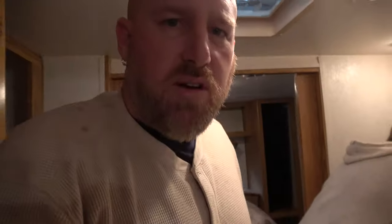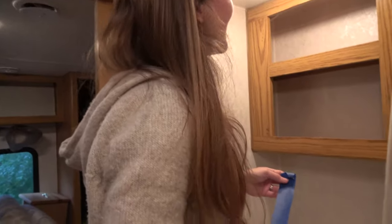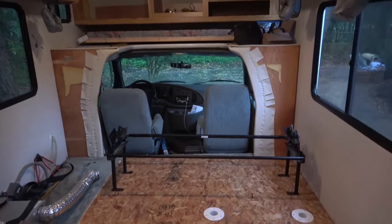Now it's time to tape up plastic everywhere so we can start painting. I'm supposed to be getting back to work but Lindsey needs help so I'm going to help her. Lindsey is a little frustrated — the whole camper doesn't even look like a camper anymore, it looks like a bunch of plywood. But this is the hard part, and she did want to do this.